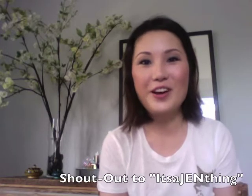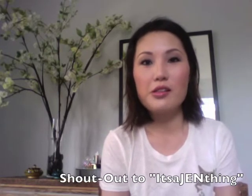Hi everyone, thanks so much for joining me today. I was recently tagged by Jen — hey Jen, hope you're doing well — for the summer besties tag. The first question was for lip products.